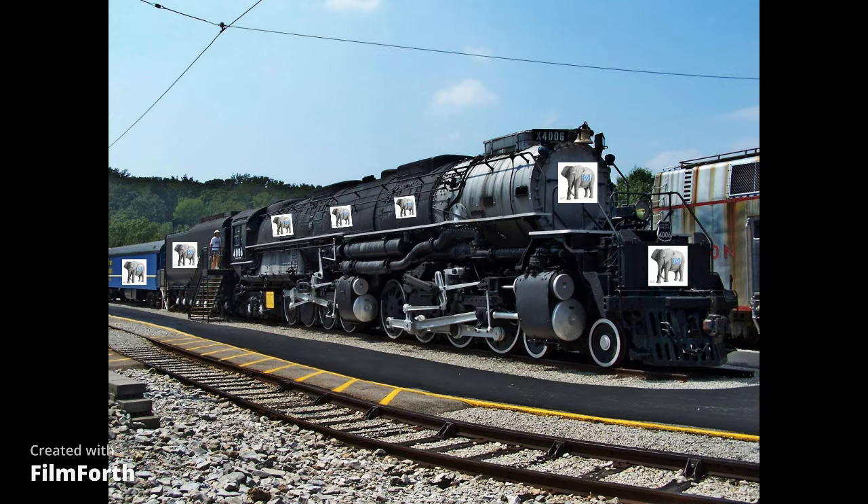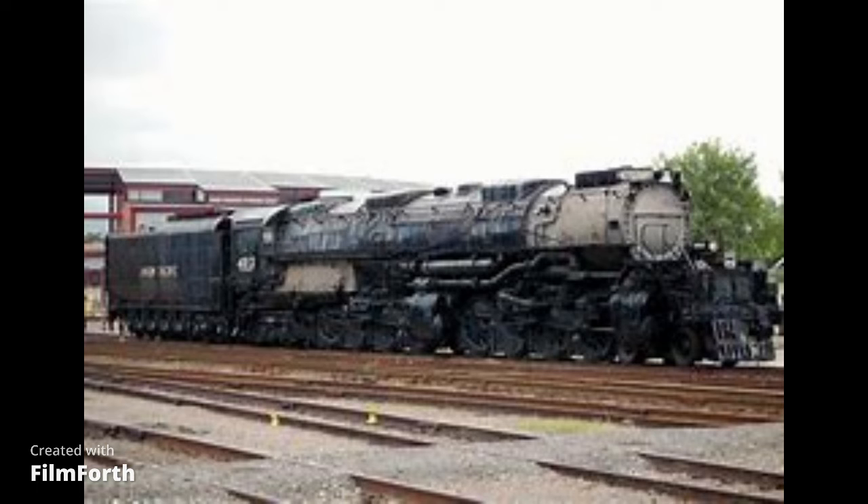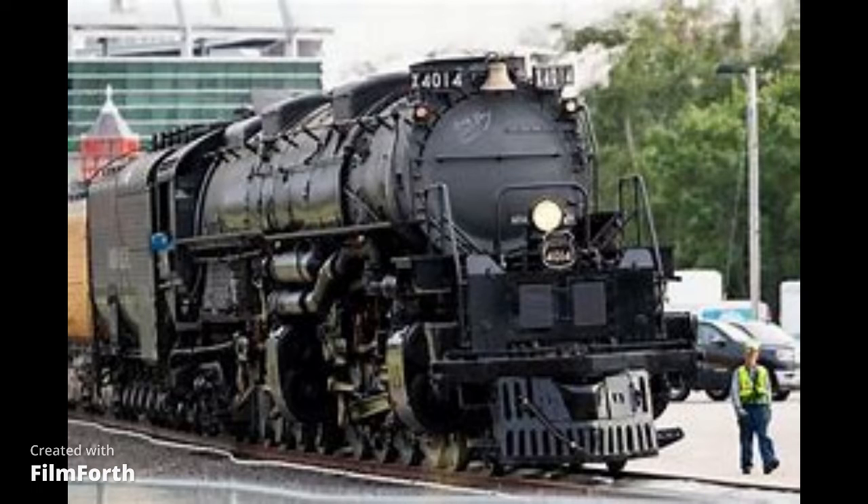This steam locomotive will have bike racks, wheelchair spaces, toilets, sleeping cars, bedroom cars, and dining cars, as well as sleeping apartments.